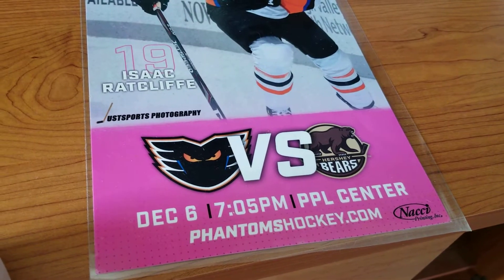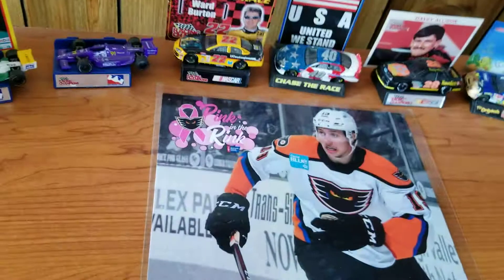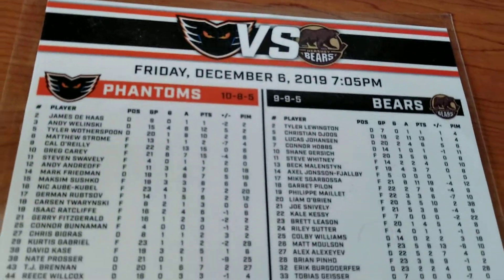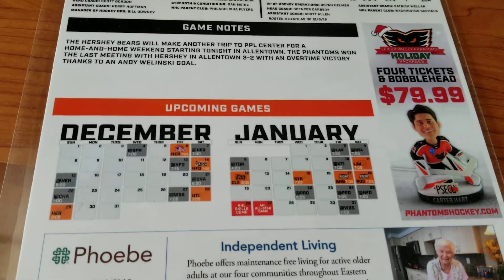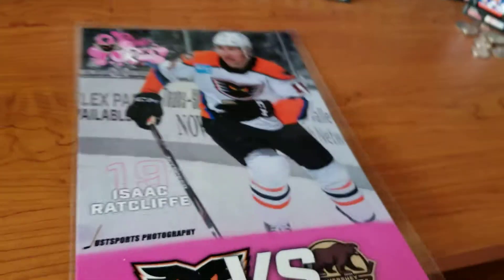So you see December 6th, 7:05, PPL Center, PhantomTalky.com, the Pink in the Rink logo up there, and then you have the rosters as of December 6th. You have some game notes, the upcoming schedule at that time. I'm really not sure why I laminated that one.